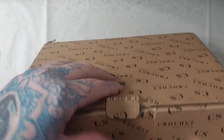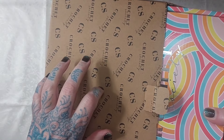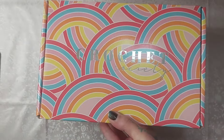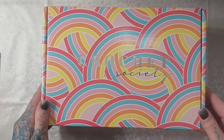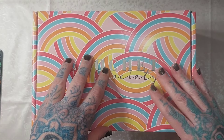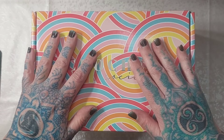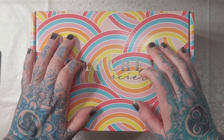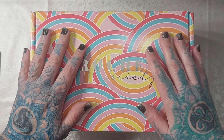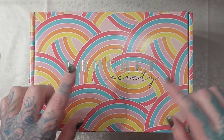They've stopped sending their boxes in plastic bags and now send them in cardboard boxes, which I like so much more. This is a kind of rainbow-themed box. I haven't opened it yet and I've been trying to avoid other YouTube channels showing these off. Keep in mind I'm here in the US, so we get our boxes two to four weeks after people in the UK and Europe.